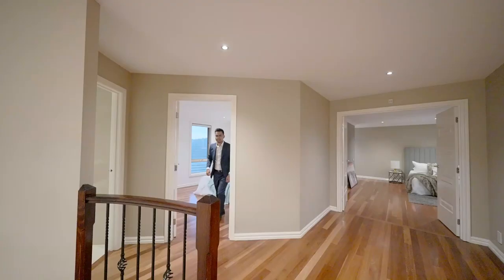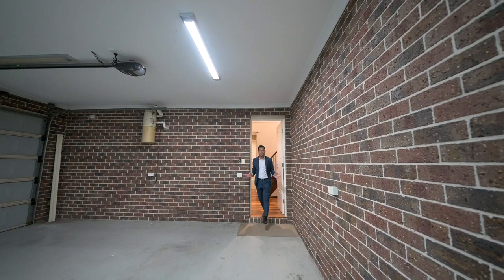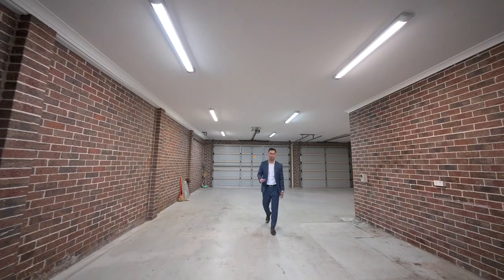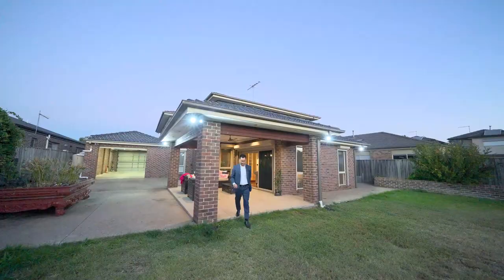Now that we've seen inside, let's go check out the outside. You've got double roller doors and also rear access that's also electric, with five car parking spaces — something very rare to find in any home today. You've got fully aggregated concrete and a water feature leading you to the outdoor alfresco. This is what you get on 812 square meters of land.